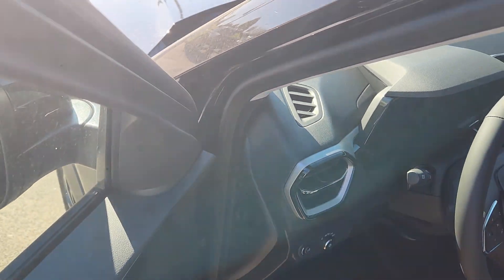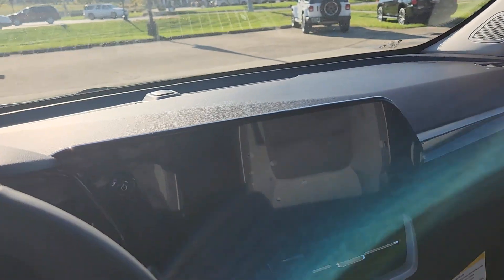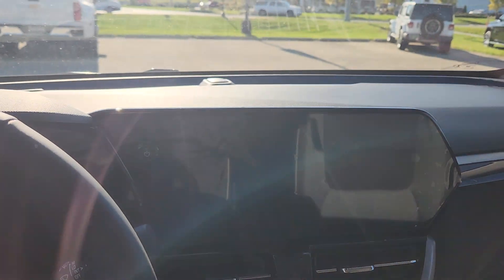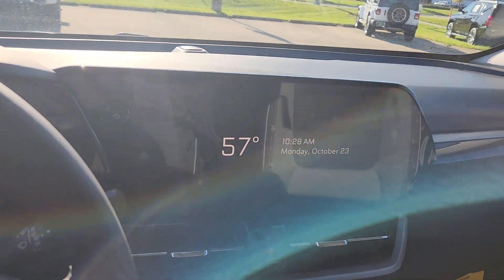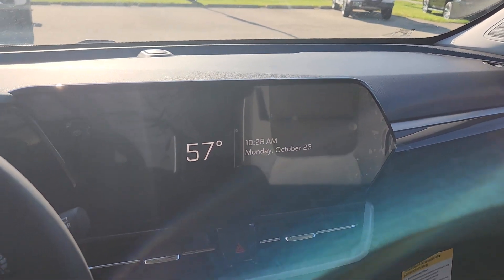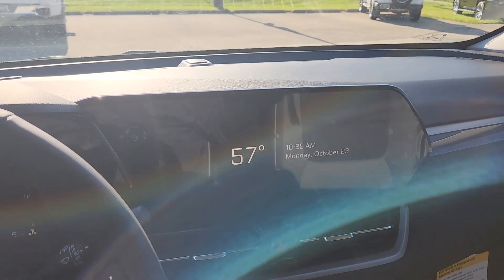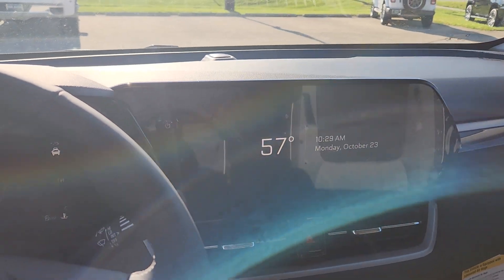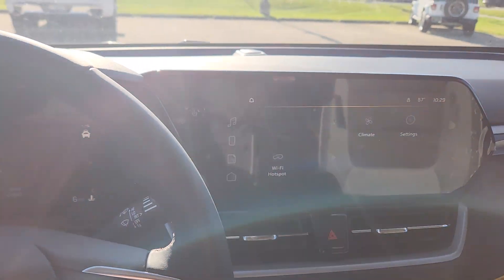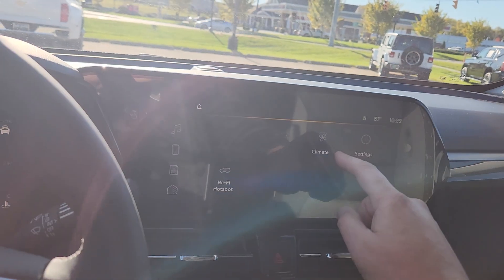Let's jump in here. One of the upgrades I very much appreciate in the 2024s that is now standard is the 11-inch diagonal color touchscreen radio. You're going to be able to stream your music, use Apple CarPlay and Android Auto, and run Google Maps. I personally prefer Waze — I like to know where the cops are. I have a lead foot.